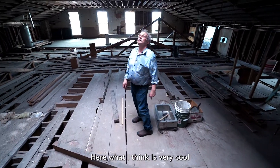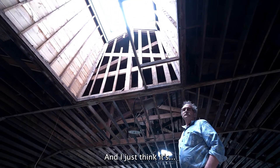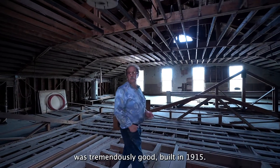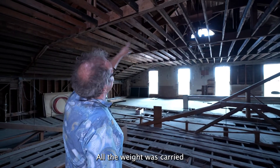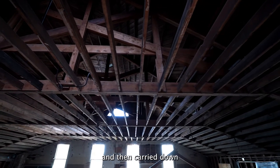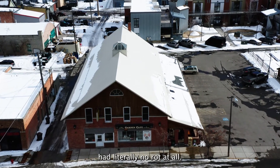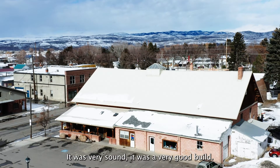What I think is very cool is the skyline — I just think it's fantastic. The building was tremendously well built in 1915. All the weight was carried out over those scissor trusses and carried down to the foundation every 10 feet. When we did the roof, it turned out the building had literally no rot at all. It was very sound, very well built.